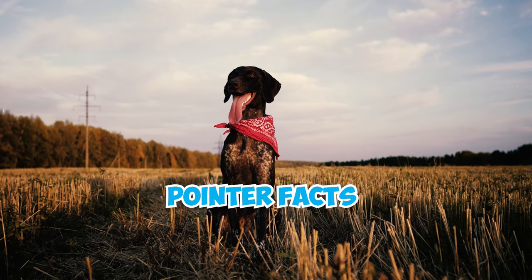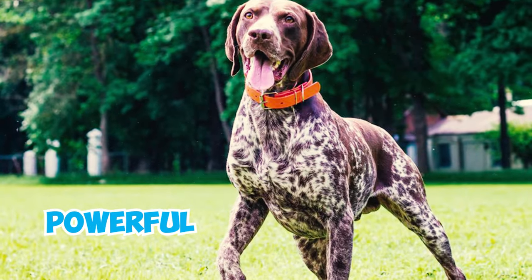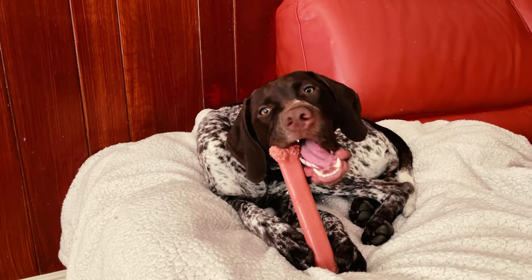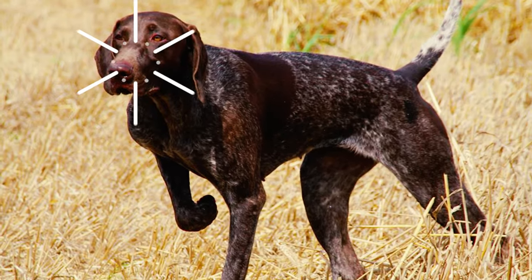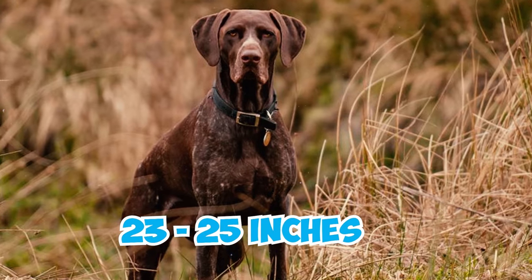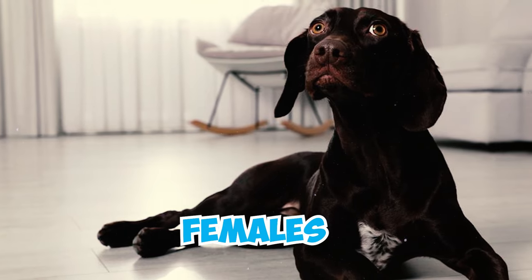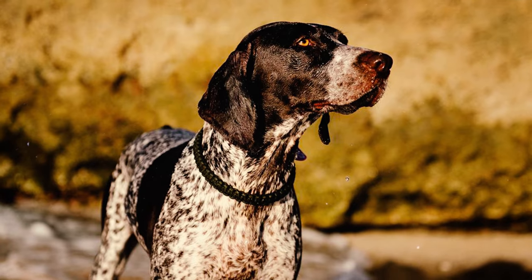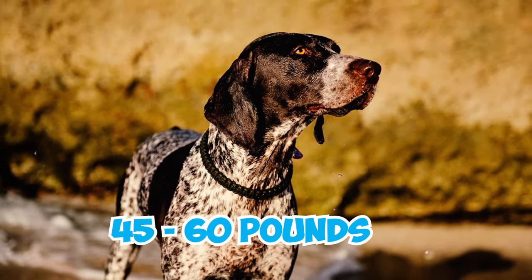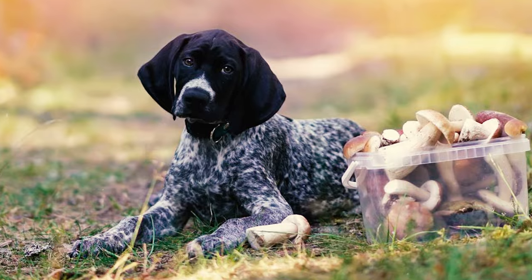42 German Shorthaired Pointer facts every owner should know. Number one: energetic and powerful, the German Shorthaired Pointer is a medium-sized pointing breed with noticeable size variations between males and females. Typically males stand 23 to 25 inches tall and weigh 55 to 70 pounds, whereas females are a bit smaller, measuring 21 to 23 inches in height and weighing around 45 to 60 pounds.